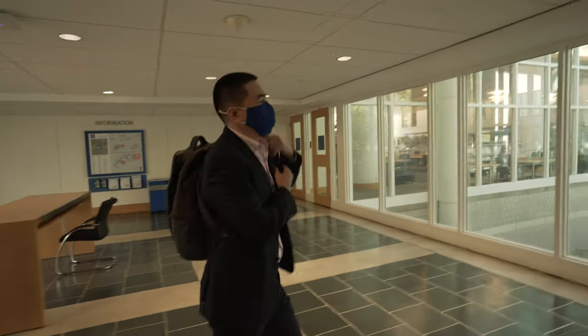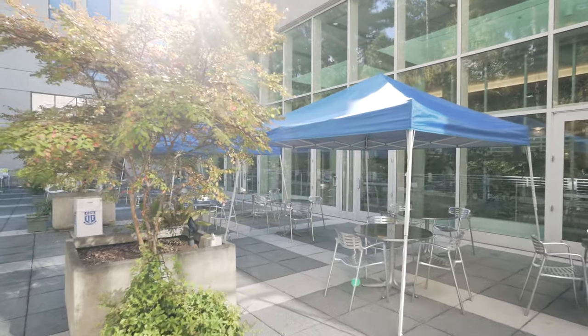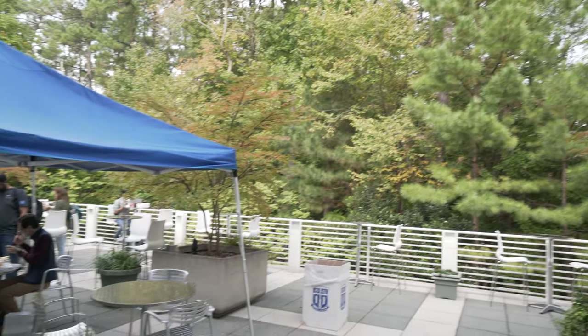Let's take a walk across this hall. On the right you may see this very nice little space where you can spend your time with your friends, do virtual interviews, or eat breakfast and lunch wherever you like.